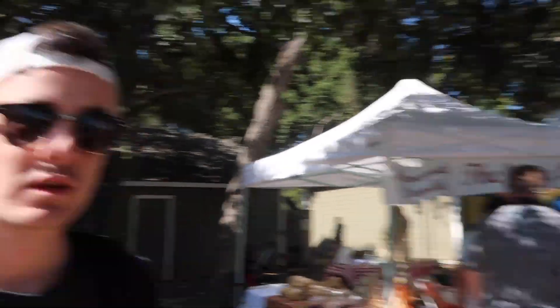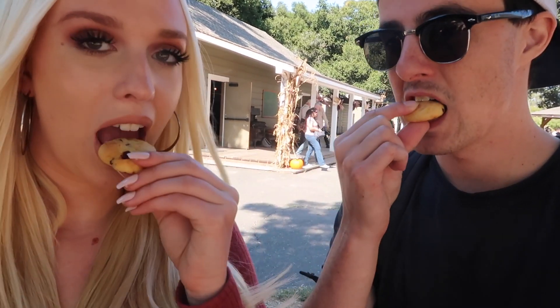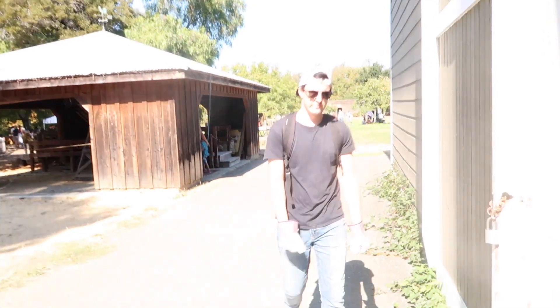So good! Oh my god, these are my favorite cookies ever — a cornmeal cranberry cookie! Look at that. Thank you! It was so good. Every year I get these cookies. And here's the recipe for you guys, just in case you want to make them yourself.